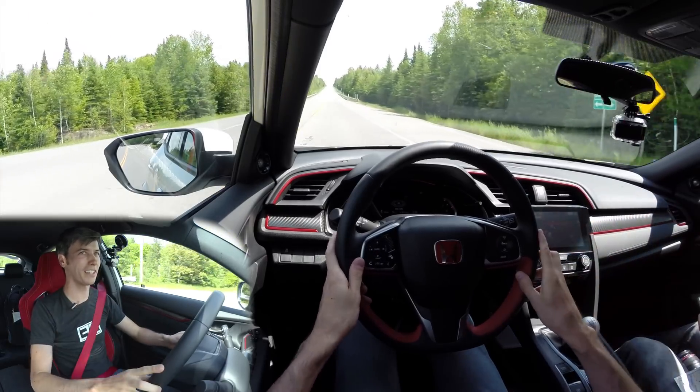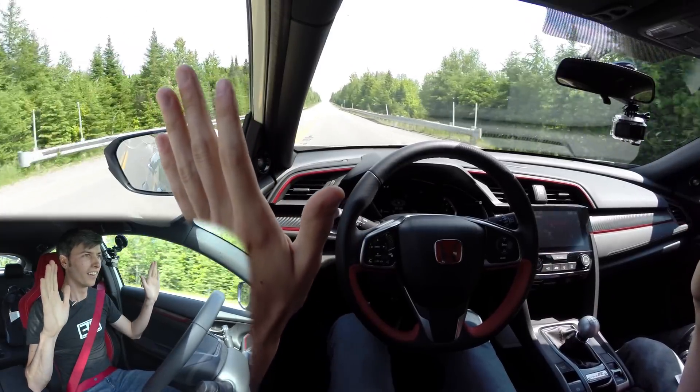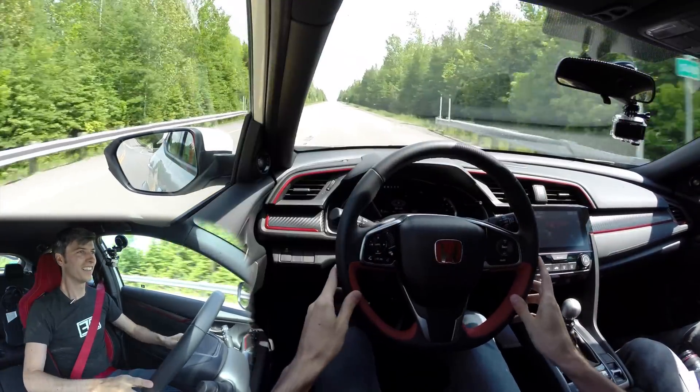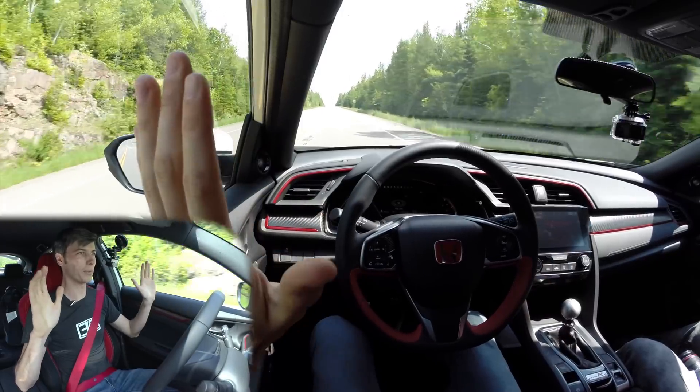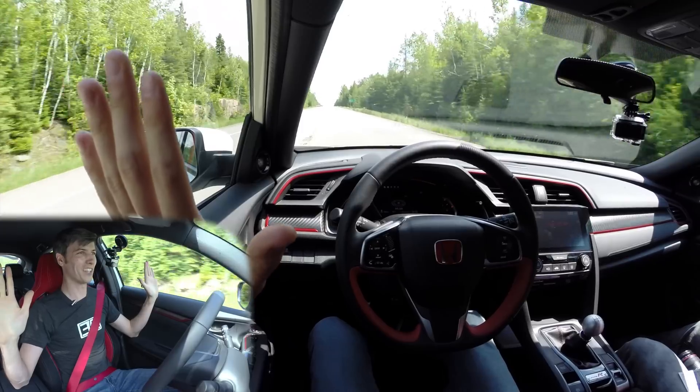Hello everyone and welcome. We are in the brand new Honda Civic Type-R and I want to show you something. We're in a straight line with 306 horsepower going to the front wheels. Not touching the steering wheel except to adjust. No torque steer, you can see there. Look at that. That's incredible.